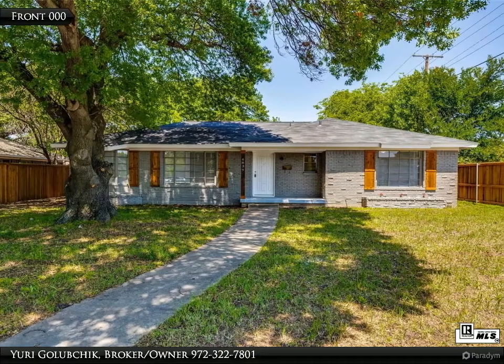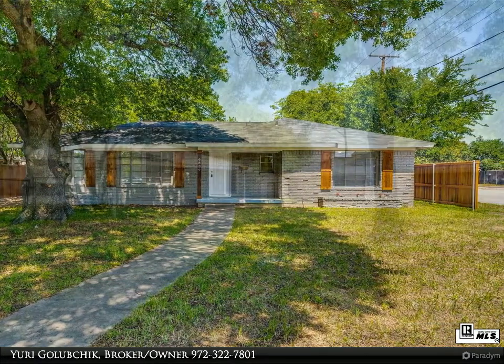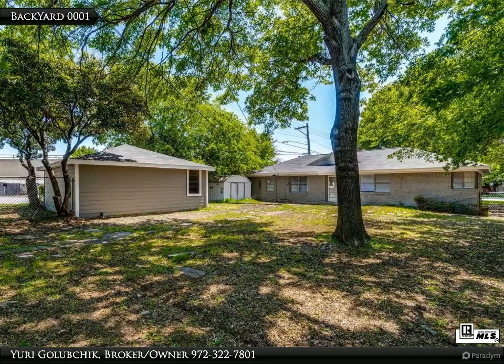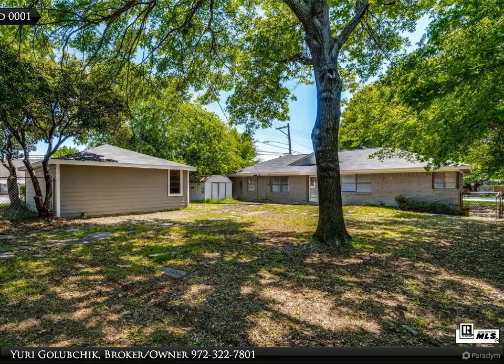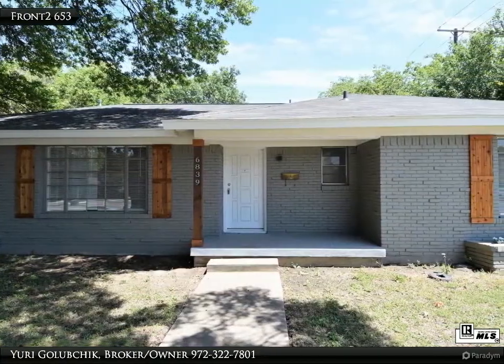Recently renovated mid-century ranch situated on a large lot on Hillcrest and Walnut Hill, next to Preston Hollow. Living room is light, overlooking a large backyard. A short drive to your favorites: North Park Mall, Kendra Scott, Sprinkles Cupcakes, Trader Joe's.